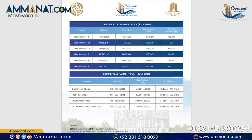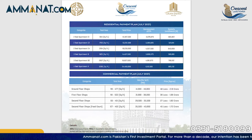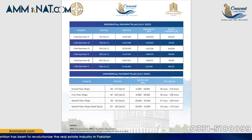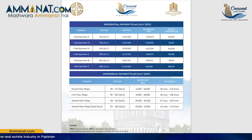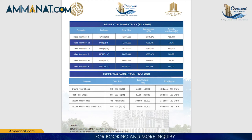For three-bedroom apartments, there are also two types. The smaller type has a total size of 1,925 square feet with a total price of 1,44,37,500 rupees. The second type has a total size of 2,657 square feet with a total price of 1,99,07,500 rupees. For the four-bedroom apartment, the total size is 3,260 square feet with a total price of 2,44,50,000 rupees.